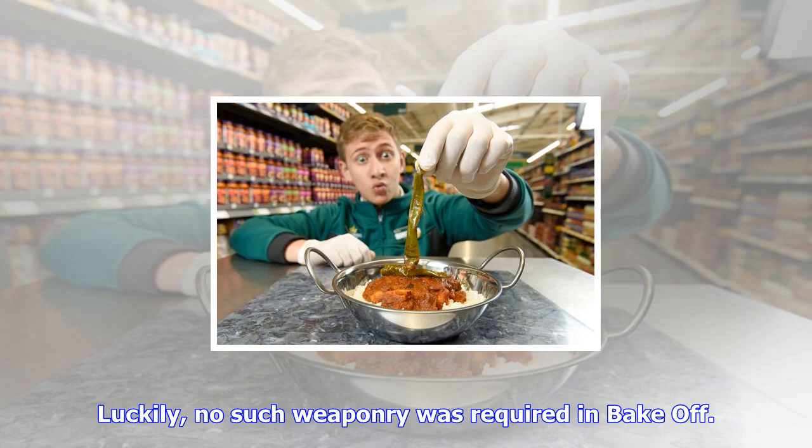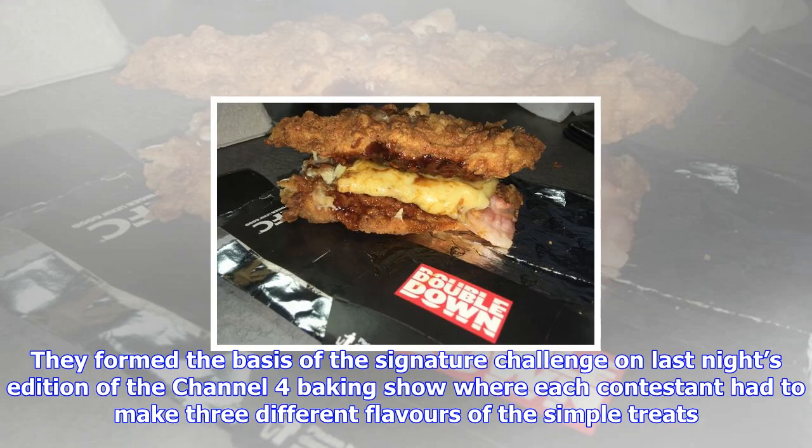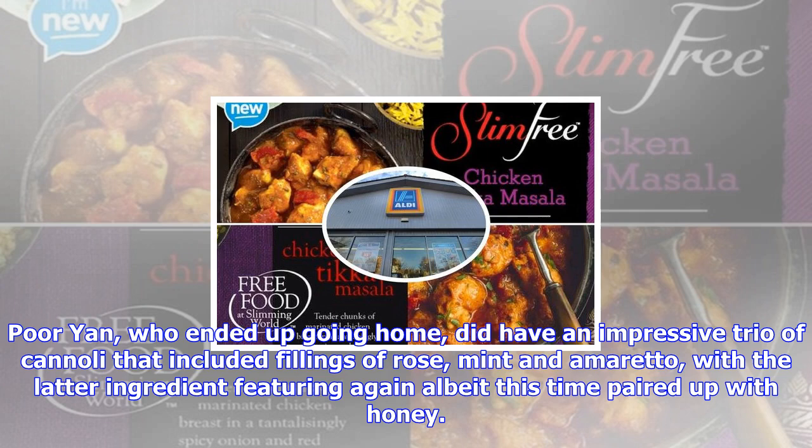Luckily, no such weaponry was required in Bake-Off. They formed the basis of the signature challenge on last night's edition of the Channel 4 baking show, where each contestant had to make three different flavors of the simple treats.